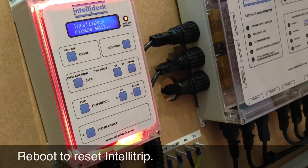To reset the trip, simply remove and restore power and the system will resume normal operation.